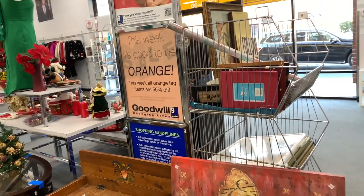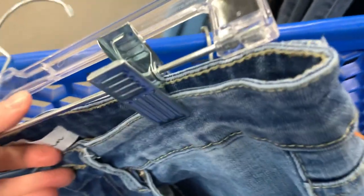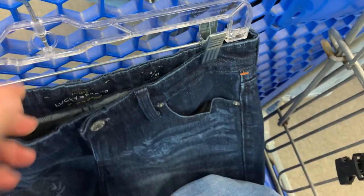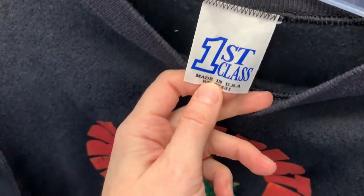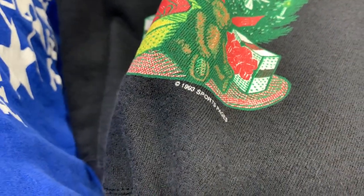The Goodwills in my area do a color of the week, and this week it is orange. I'm superstitious and don't get a basket until I start finding stuff — and luckily the things I started finding are orange tag. I found a brand new pair of Lucky Brand jeans and also a pair of Cancans. I rarely find Cancans in my area, so this was a boon. This is a vintage, made-in-USA Christmas sweatshirt from 1993 — perfect for Christmas season. I'm also trying to show you how much shoes cost here.